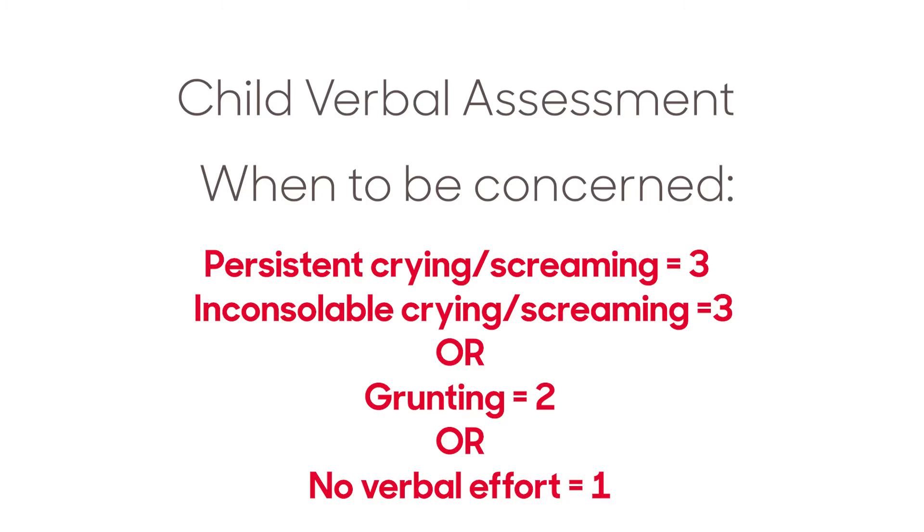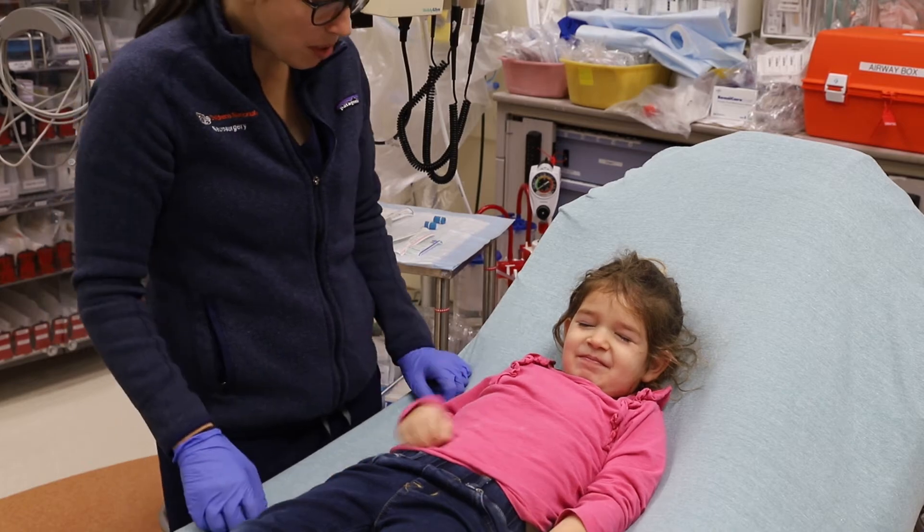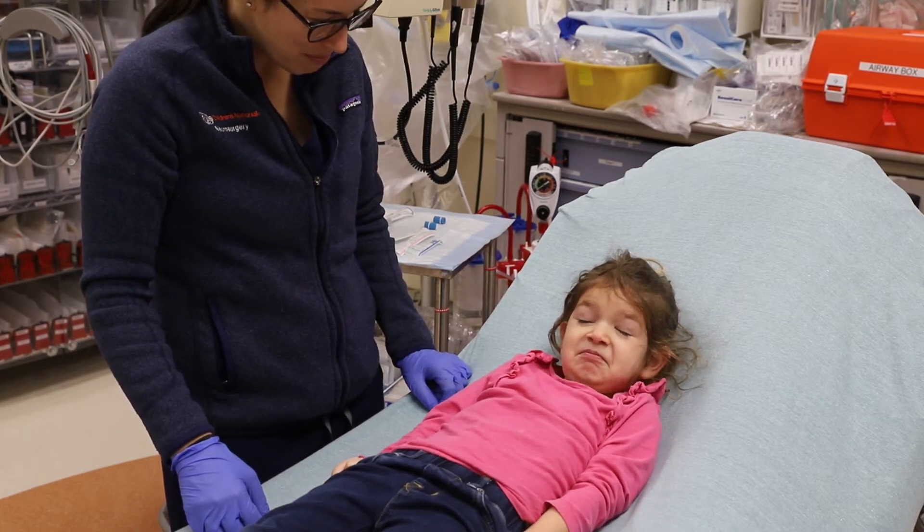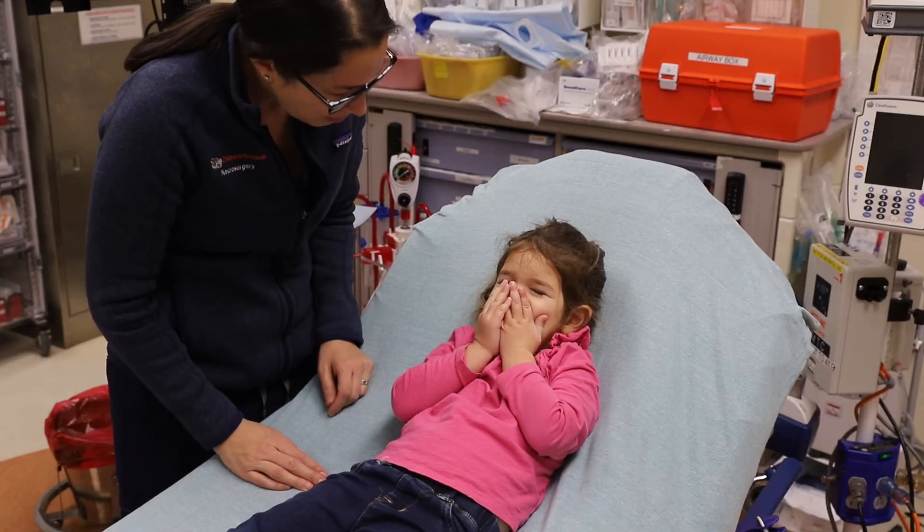If the only verbal effort is a grunt, the child is given a score of 2. No verbal effort equals a score of 1. Note: if a child is purposefully not talking, he will usually have a scrunched up face and may have other avoidant behaviors as well.